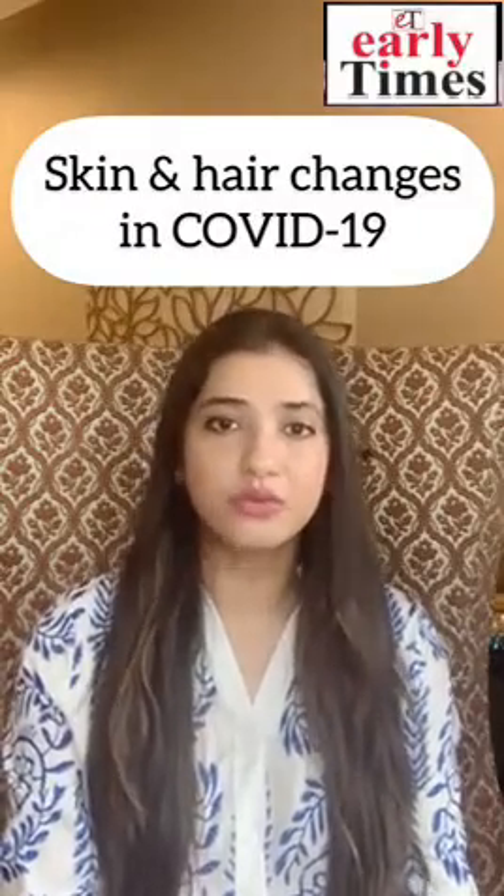Hi everyone, I am Dr. Palki Sharma and I am a Cosmetic Dermatologist. Today I will be talking about skin and hair changes due to COVID.